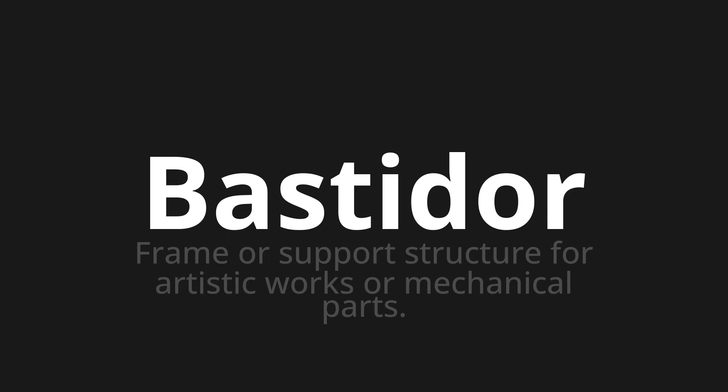Welcome to this pronunciation video. Today we will be focusing on a new word that you might find challenging or intriguing. So let's dive into today's word: Bastidor, which means frame or support structure for artistic works or mechanical parts.